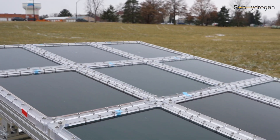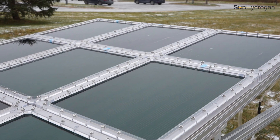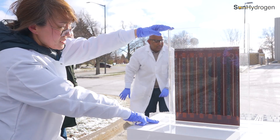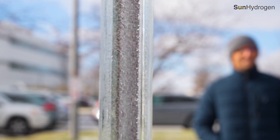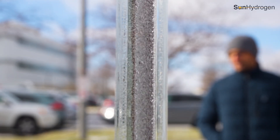Each of these hydrogen reactors have catalysts directly interfaced on PV materials, making it simpler, cost-effective, and scalable. These panels look like a simple PV panel, but what they do is something extraordinary — instead of generating electricity, they take in sunlight and water and produce hydrogen as the output.